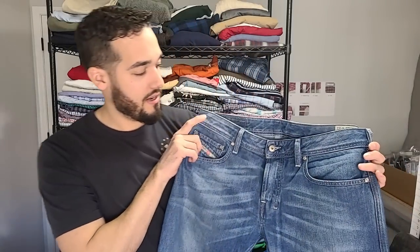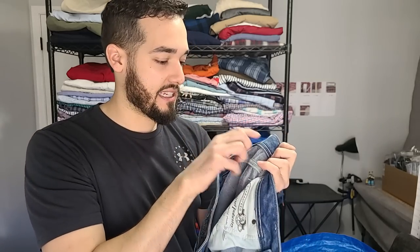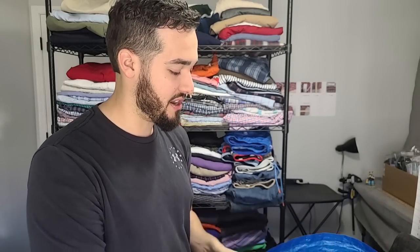Next item here is Diesel jeans. Diesel jeans are pretty great — they sell for a lot of money. This is the Zathan. If you see Diesel and it has the Italian colors next to the tag, I think they sell for more money. These were made in Tunisia. Zathan is one of their better cuts — this might be like a $50-$60 pair of jeans. I paid about $18 for these because I don't find them very often and I know I can get some money for them.